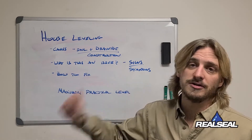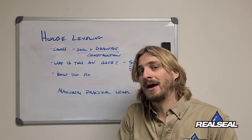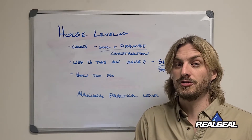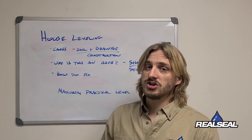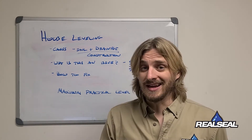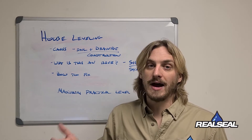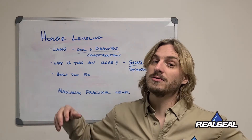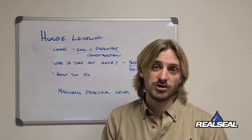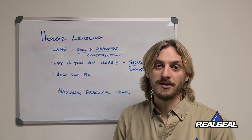First and foremost, you have soil and drainage issues. A lot of times the soil was not properly compacted during construction. Drainage issues can actually wash out the soil and weaken it, which allows the heavy weight of your home to settle into the ground. You can even have underlying soil issues beneath the construction site.